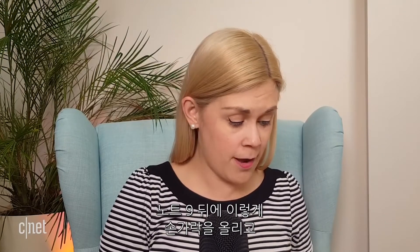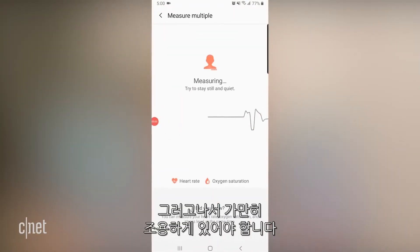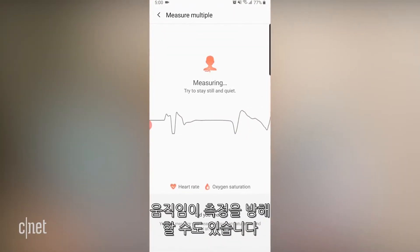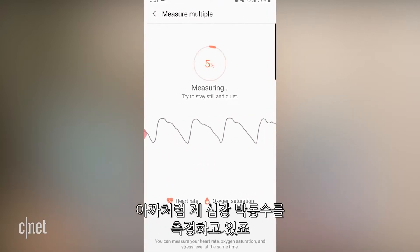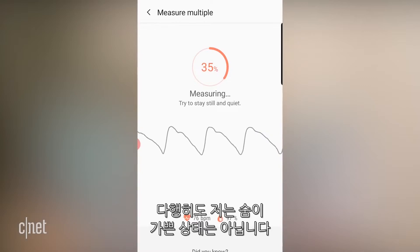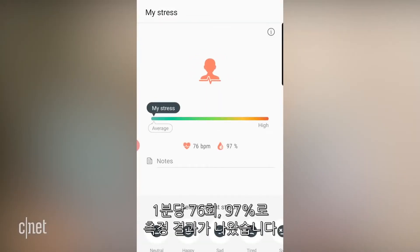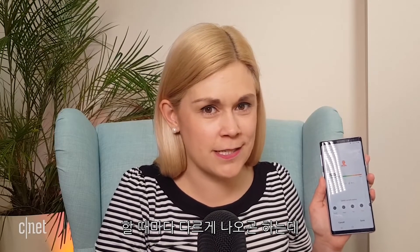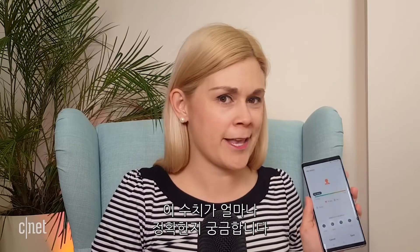Over on my Samsung Note 9, I just need to put my finger on the sensor on the back and press measure. You have to stay still and quiet — any movement can disrupt the reading. It's measuring my beats per minute, and this one takes a little longer. It's given me a reading of 76 beats per minute and 97% SpO2. I've had pretty different readings every time I've done this — it's never gone below 94, but it's ranged from 96 up to 99, so I do wonder just how accurate it is.